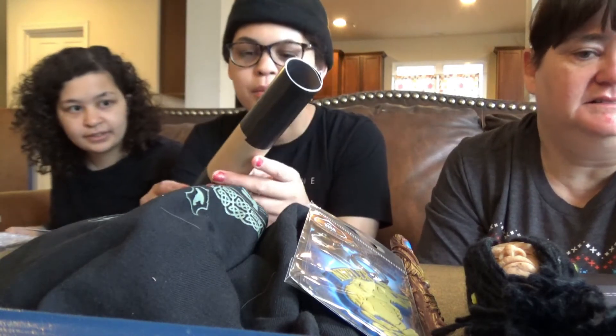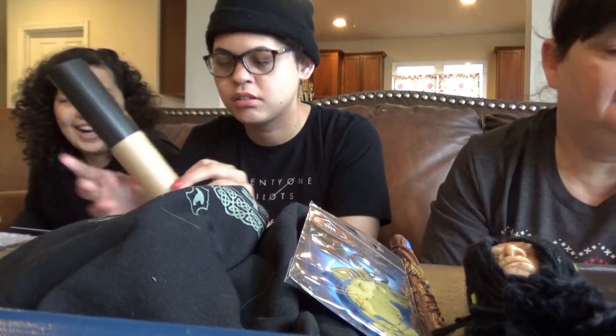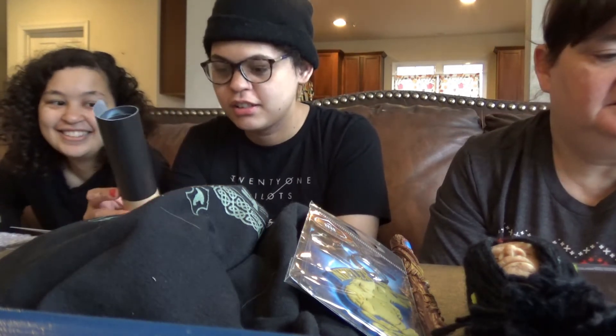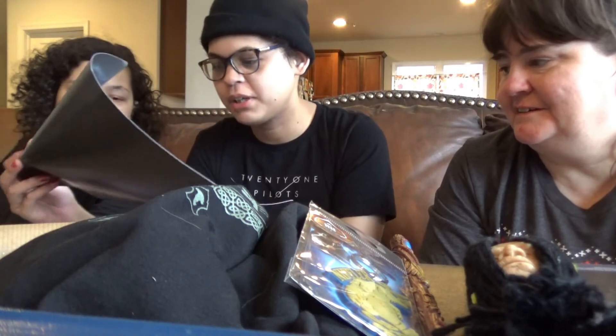Something rolled up — is it a print? I think it's one of these. This is supposed to be a potion thing. Fantastic Beasts.